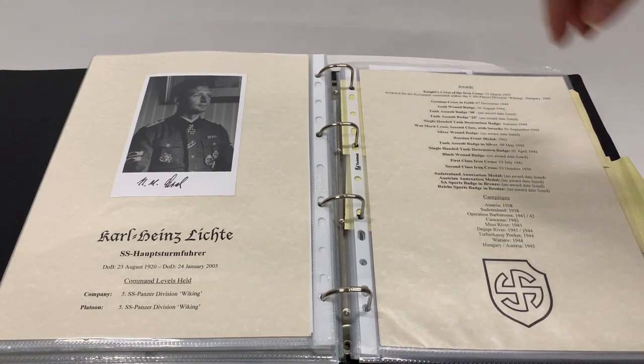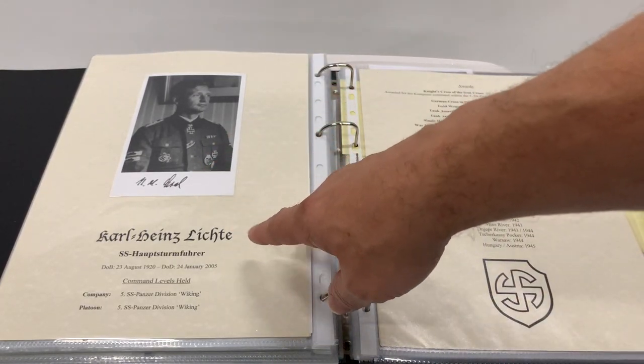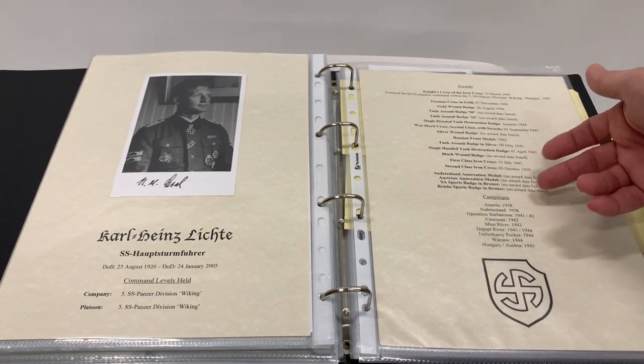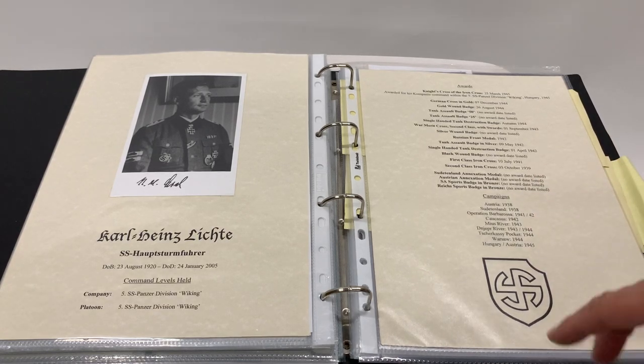Here we have a few of the Waffen-SS ones. Each template focuses on the person themselves, the final rank, and what commands they held. They list all of their awards and all of the campaigns they served in, together with their Divisional Insignia or Unit Insignia where relevant.